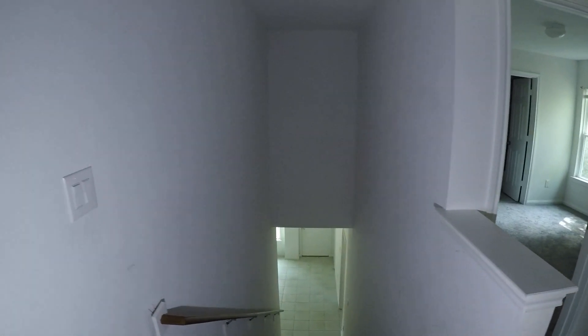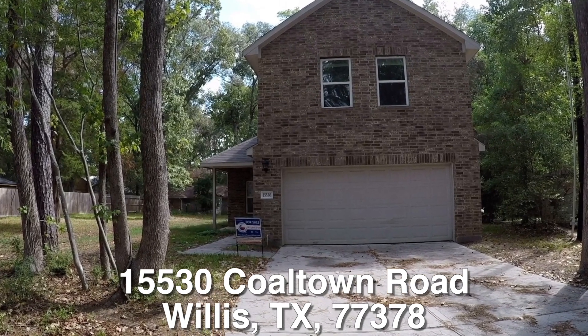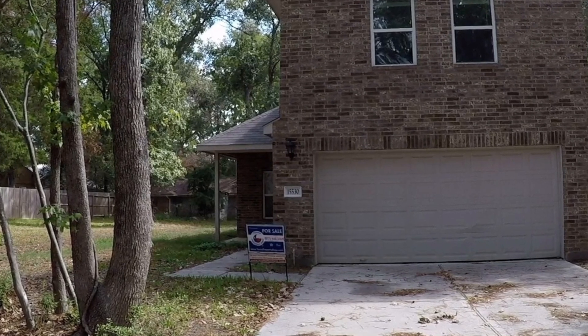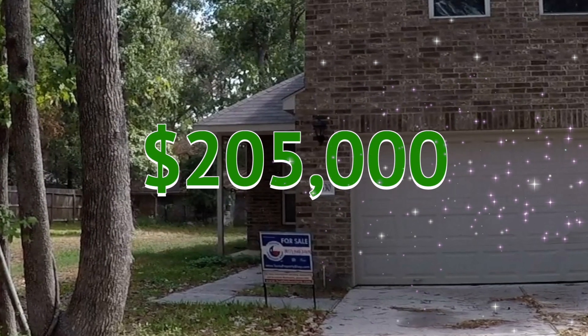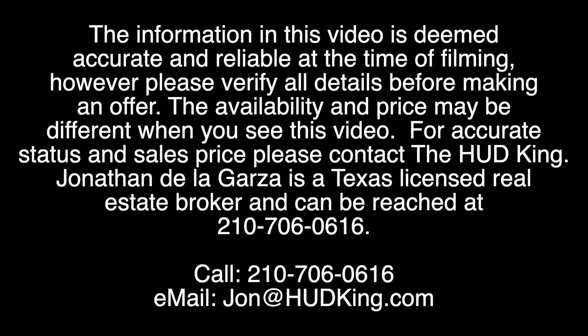That's about it. The home is eligible for the $100 down payment incentive and repair money. Well, there you have it — 15530 Coaltown Road up in Willis, Texas. A nice four bedroom, three and a half bath, two story home, really in pretty decent condition. It's eligible for the $100 down payment incentive, it is about $13,000 underneath the county appraisal, and it's listed right now for only $205,000. If you're interested in this home or have any questions, please call me at 210-706-0616. My name is Jonathan, I am the HUD King and I want to help you find your castle. Thank you so much.